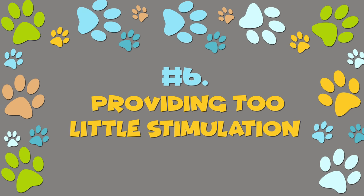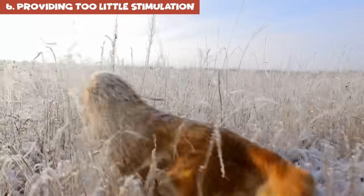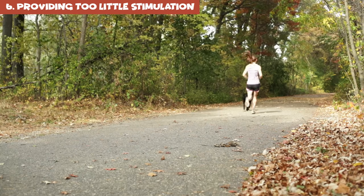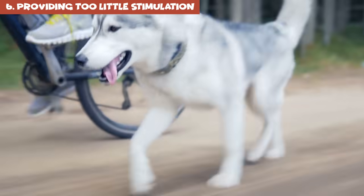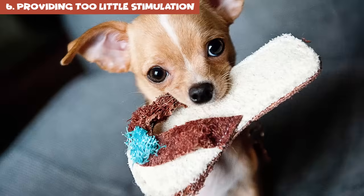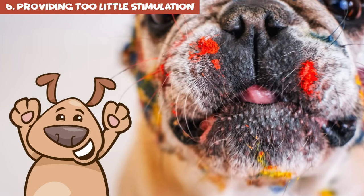Number 6: Providing too little stimulation. Just like you, dogs need constant mental and physical stimulation, especially working breeds, which is why regular walking is a must. If you're thinking about getting a dog, consider whether you'll be able to provide this. Walks not only provide much-needed exercise, they expose your pup to different sounds and smells — this sensory stimulation makes their brain work better. If dogs don't get enough stimulation, they'll try to entertain themselves, usually in the form of digging, chewing, or tearing things up.